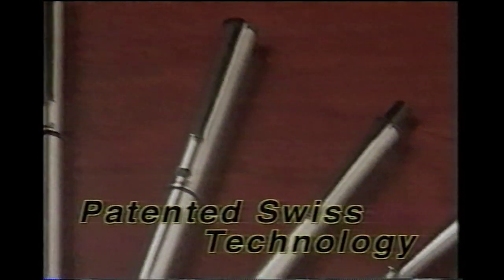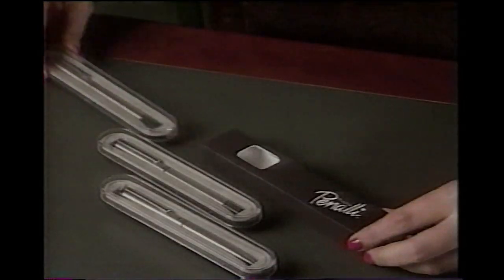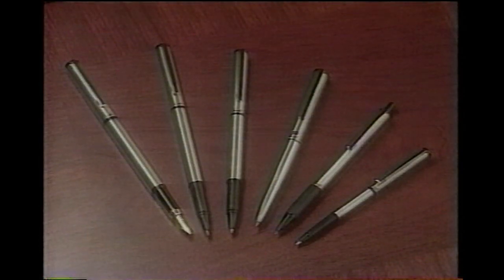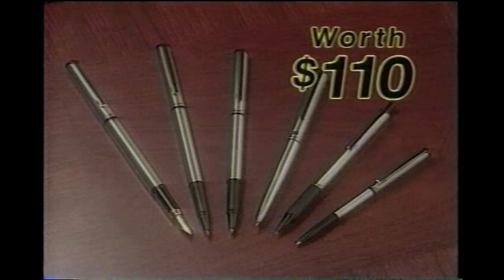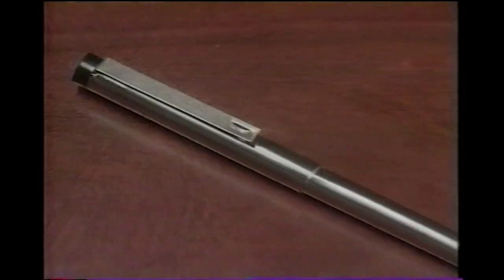All exclusively designed in Italy and manufactured with patentless technology using stainless steel construction. These pens take standard refills and come in individual gift boxes. This amazing collection is worth $110, but now it's yours for just $19.95.